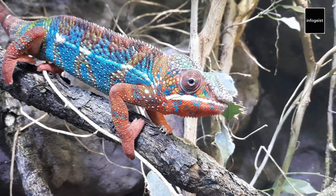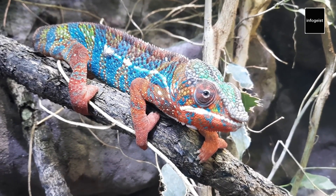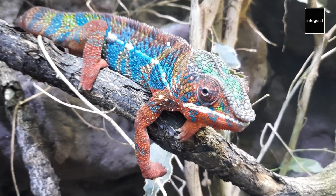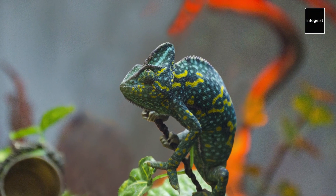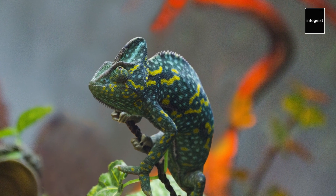Chameleons face various threats, including habitat loss, illegal pet trade, and climate change. Due to their limited range and specialized habitat requirements, some chameleon species are at risk of extinction. Conservation initiatives and responsible pet ownership play crucial roles in protecting these charismatic reptiles.